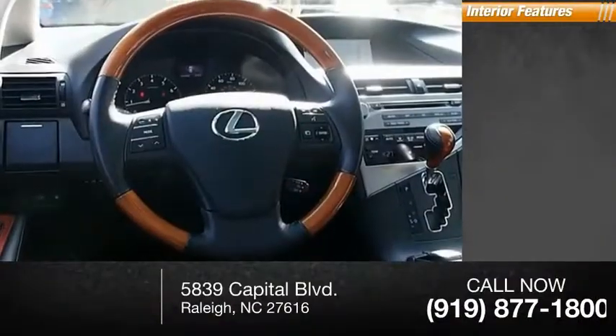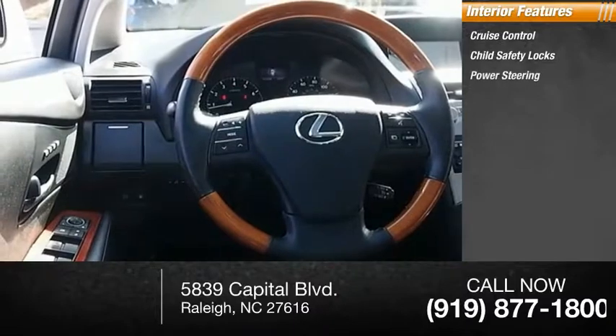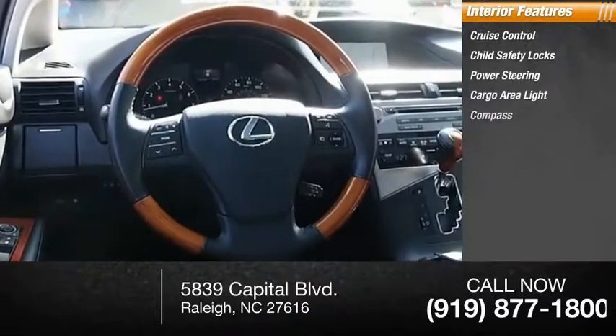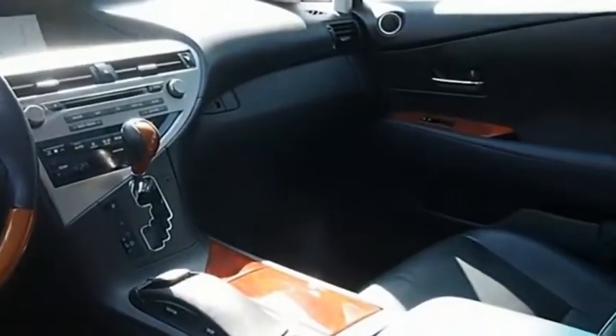Inside, you'll find cruise control, child safety locks, power steering, cargo area light, and compass. Is love at first sight really possible? Let us know when you stop in.